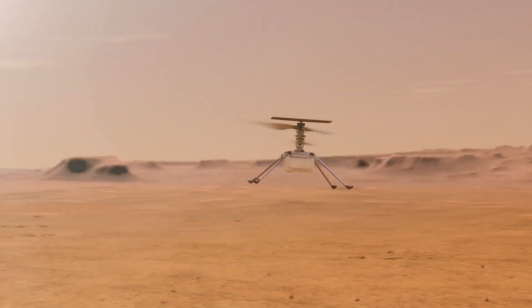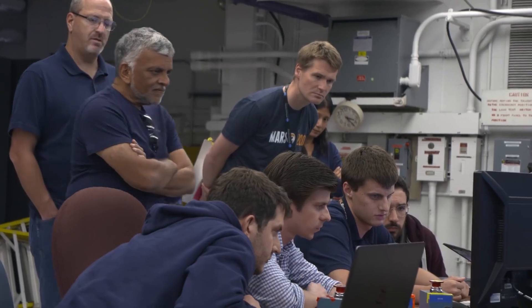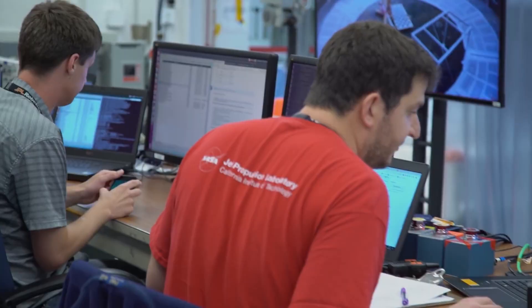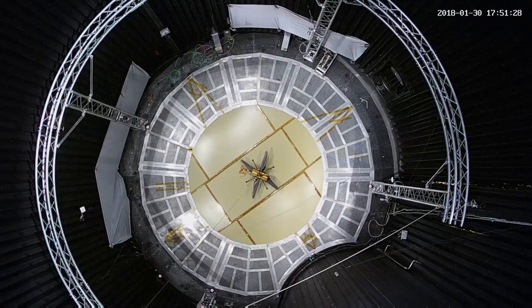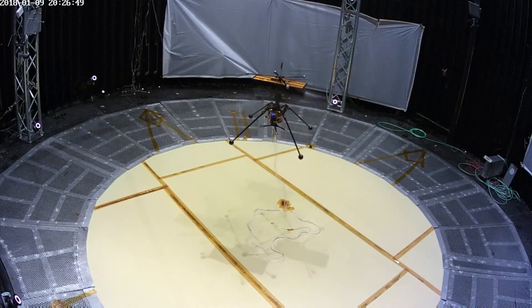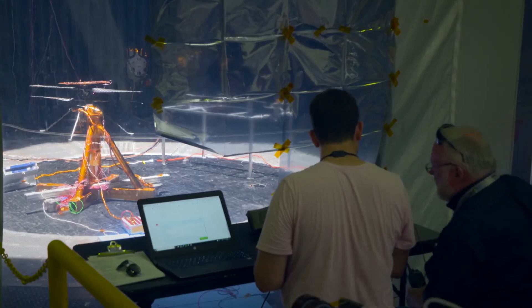Initially, the team behind the tiny helicopter hoped for only five test flights before it died, yet the small four-pound helicopter still functions perfectly. Aerodynamic predictions for the small helicopter have allowed plans for 44-pound, well-thought-out and powerful science copters.